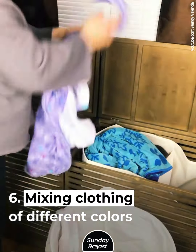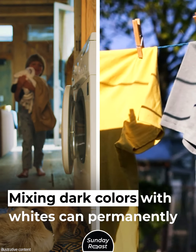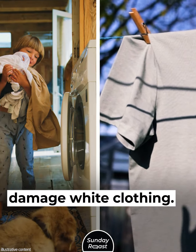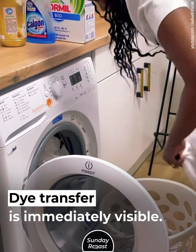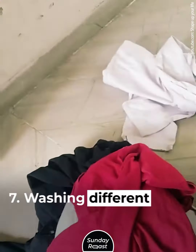Mistake 6: Mixing Clothing of Different Colors. Mixing dark colors with whites can permanently damage white clothing. Some dye is released into water with every washing, and dye transfer is immediately visible.